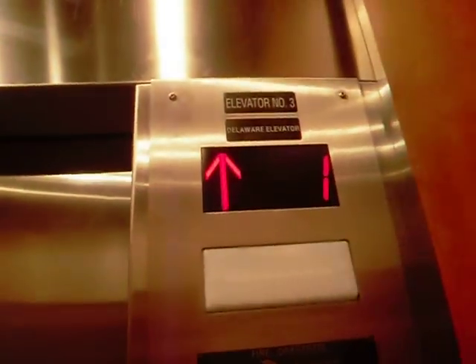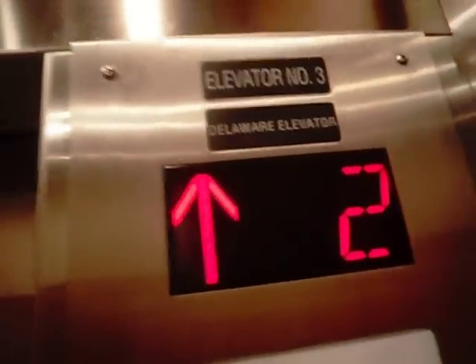This also doubles as a service elevator apparently, because it has a rear door. Door closed — does not work. Pretty nice.